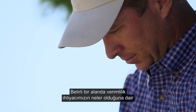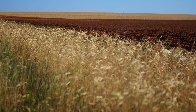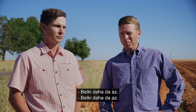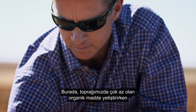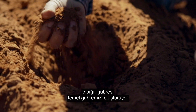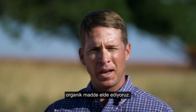Advanced soil mapping is very important because it gives us a snapshot of what our fertility needs are for a certain field. We're using 20% less commercial fertilizer, if not more. We started using composted cattle manure. Out here where we farm, the organic matter is very low in our soil, and that composted cattle manure can provide our base fertilizer, but we're also getting a lot of organic matter out of it.